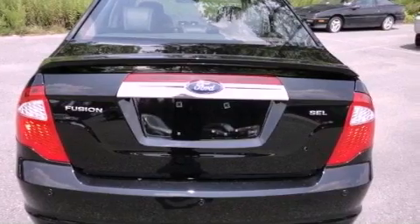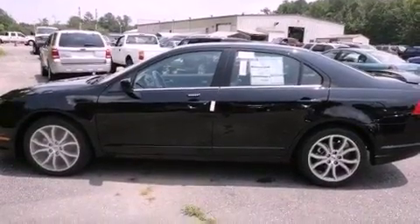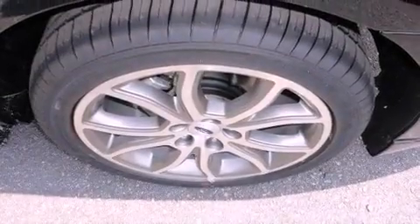Additional features include 12 volt power outlets, an anti-lock braking system, heated side view mirrors, and leather seats that provide great support and create an overall luxurious feel.